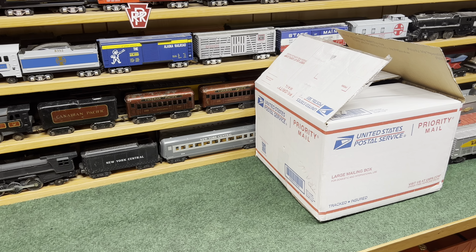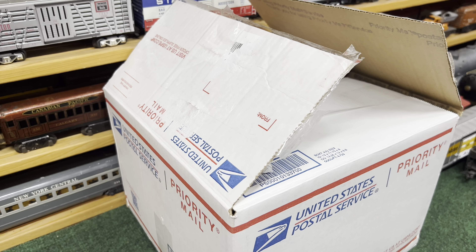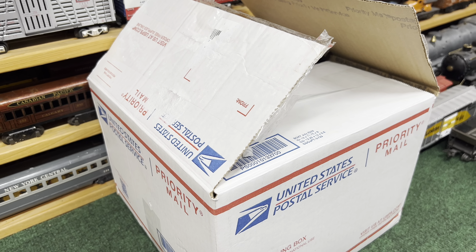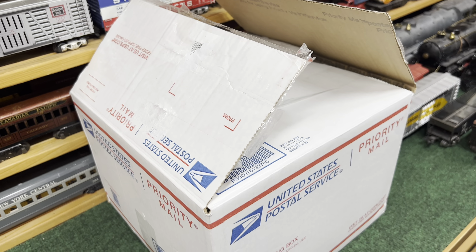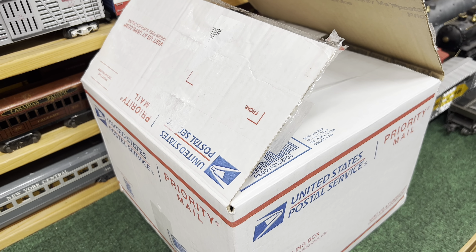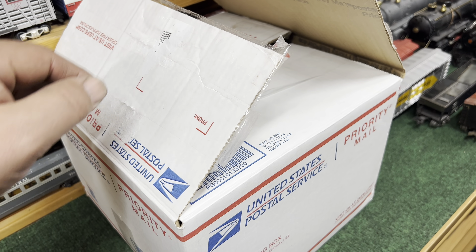Welcome to the Art of Mark's Trains, Part 12. Today I want to show you a purchase I made online about a week ago, just arrived today. It's an auction for an old beat-up toy train set, and it wasn't that much money.